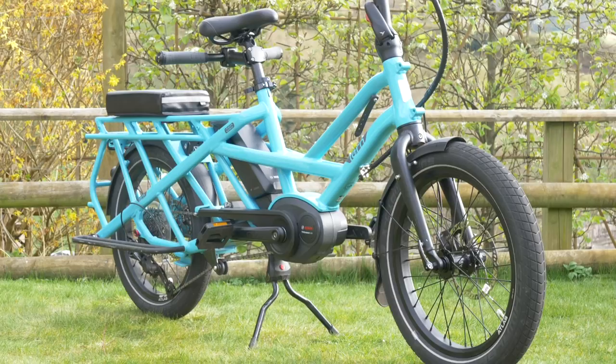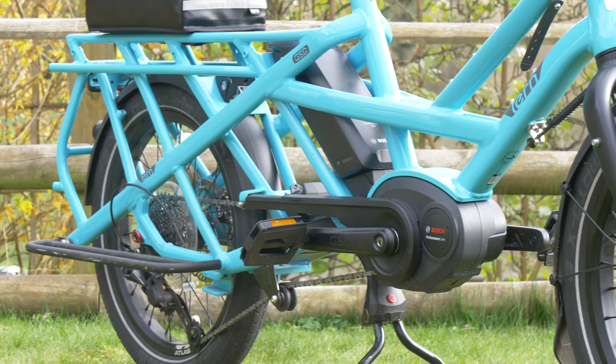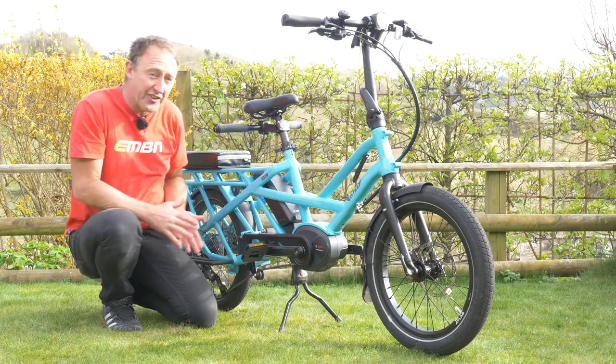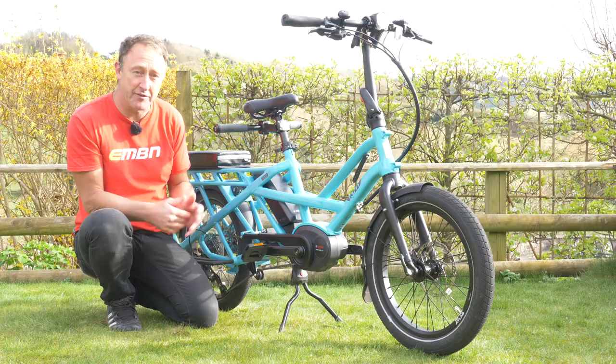What about its electricals? It's got a Bosch Performance Line motor, 250 watts, and not one but two 500 watt-hour batteries, which means the range on this bike is pretty significant. In terms of braking, it's got four-piston Magura brakes — because 180 kilos going from 30 kilometres an hour to a standstill does need some pretty powerful braking system.